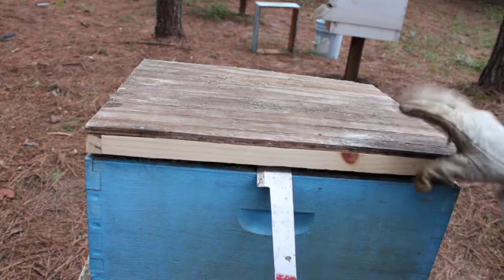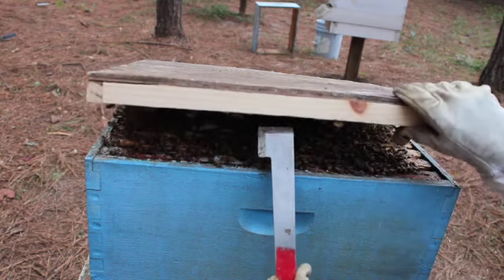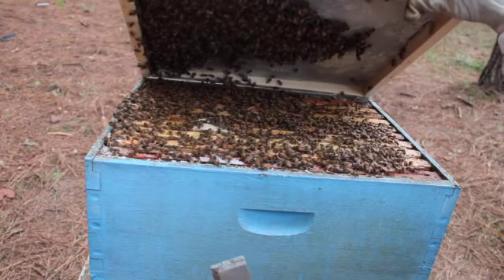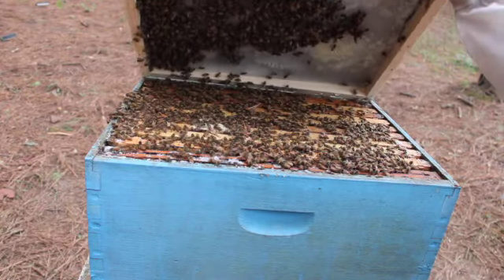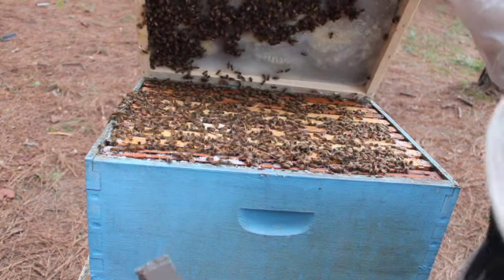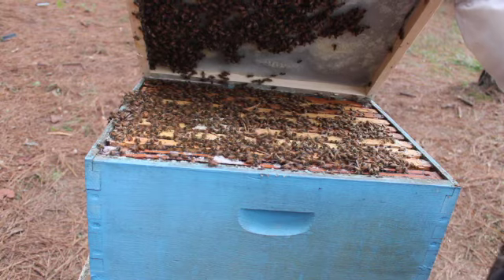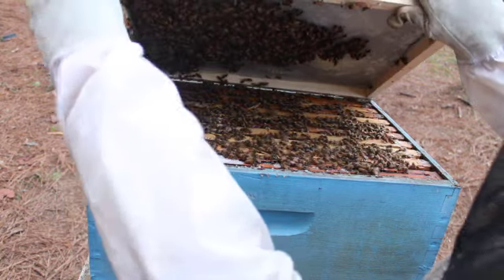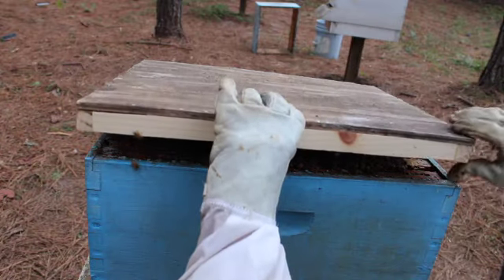The bees are kind of coming out just a little bit because they're interested. If I can open it all the way — see, look at that! See all the bees out there. The bees found this candy board, and I hope you can see it on the camera. This is the candy board I added on and they're already starting to consume it.